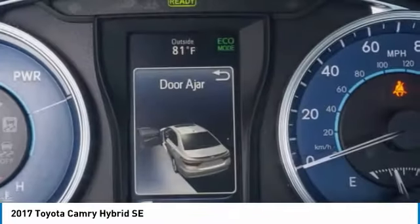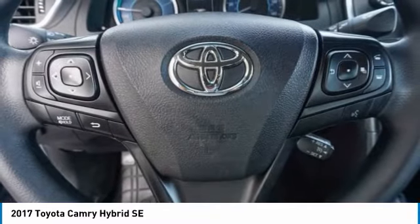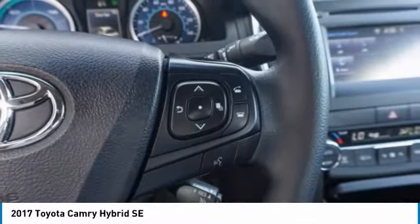Four-wheel disc brakes. If affordable style and reliability are what you're looking for, this vehicle couldn't be more perfect. Drive it today.